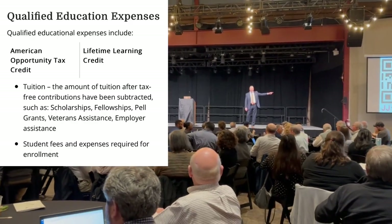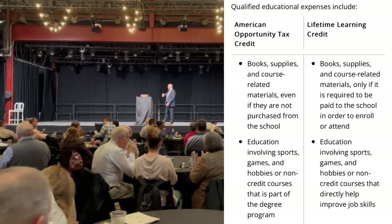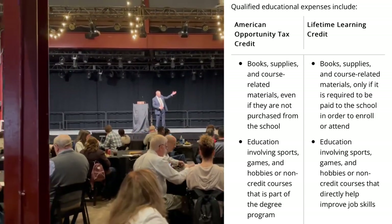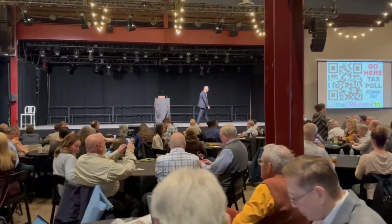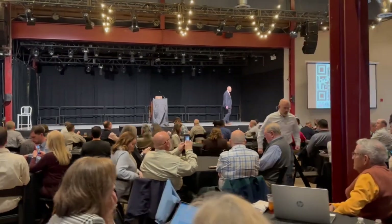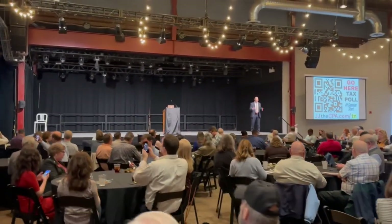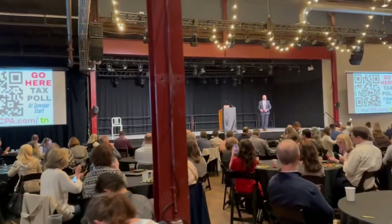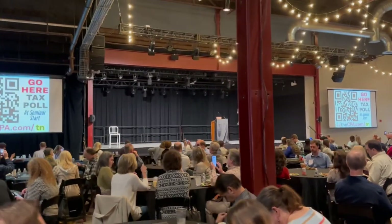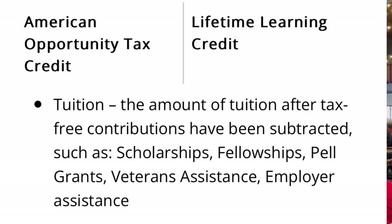Qualified educational expenses include not only tuition but fees, materials, supplies, books, computers, and equipment needed for you to go to college. It does not include room and board. These expenses can be paid by cash, check, credit card, debit card, or even borrowed funds. So even if you got a student loan, you would be able to include what you borrowed in the qualified expenses. Now if you got a grant or a scholarship, then you would not be able to use those dollars for this credit.